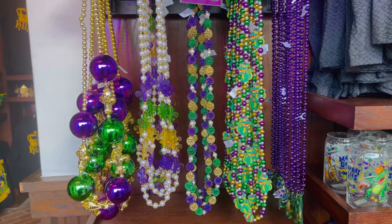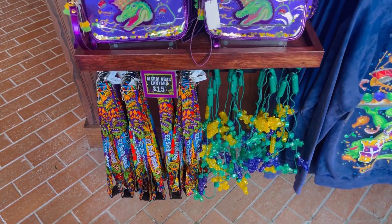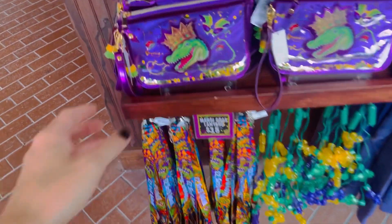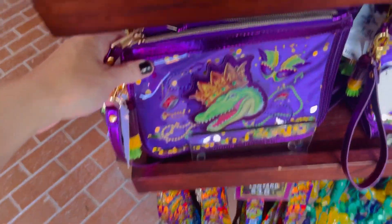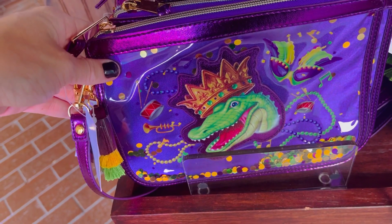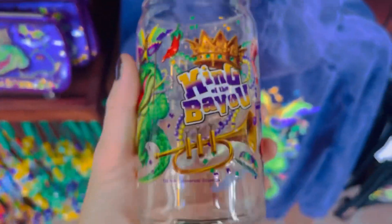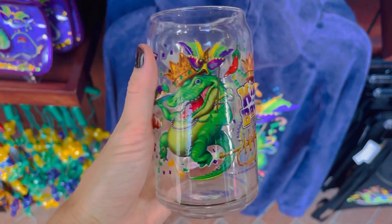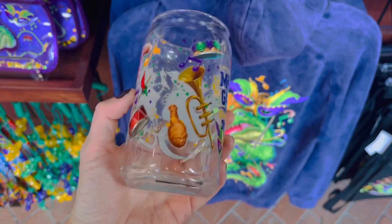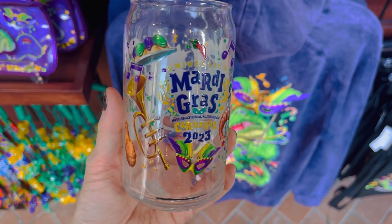The famous Mardi Gras beads are running three for $15. There are also lanyards, glow necklaces, and a new purse this year with a gator design — I love it. Here are some more glasses, event mugs, and a King of the Bayou gator mug — such a cool design this year. The Mardi Gras Carnival 2023 mask is running for $15.